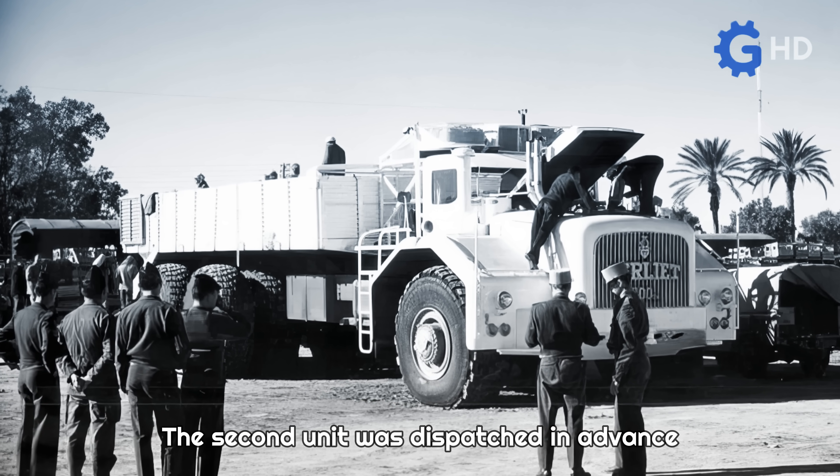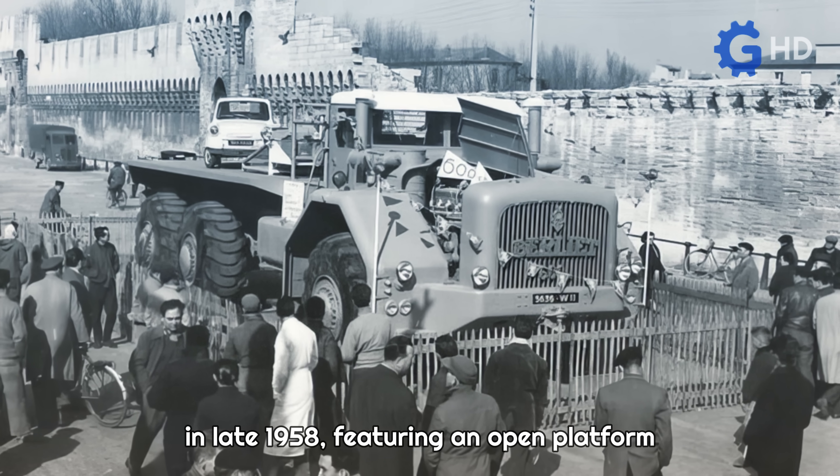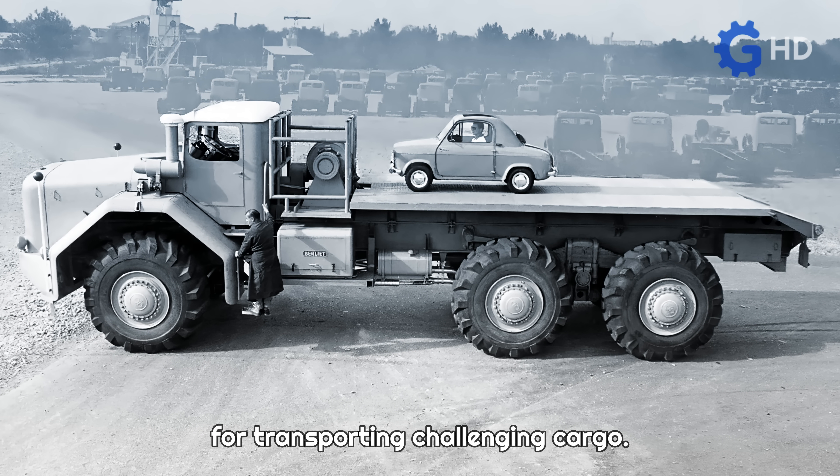The second unit was dispatched in advance to work in the oil fields, arriving in Wargla in late 1958, featuring an open platform for transporting challenging cargo.